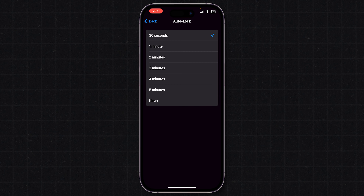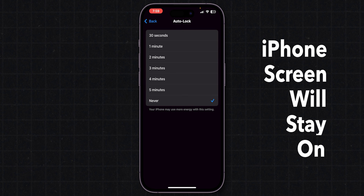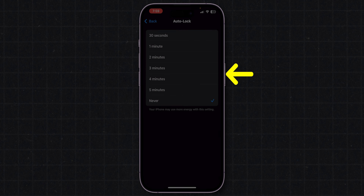To keep the screen on longer, change this time to Never. From now onwards, your iPhone screen will stay on until you turn it off manually. And that's it.